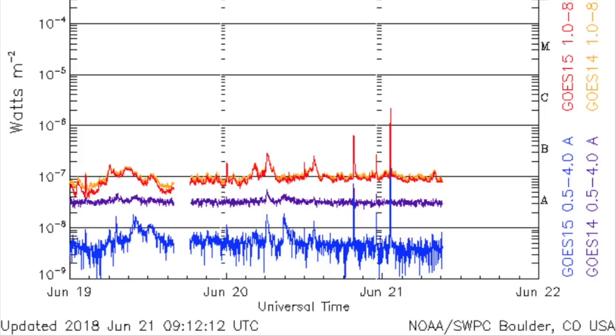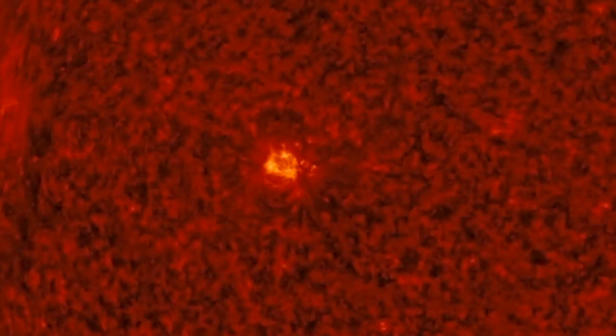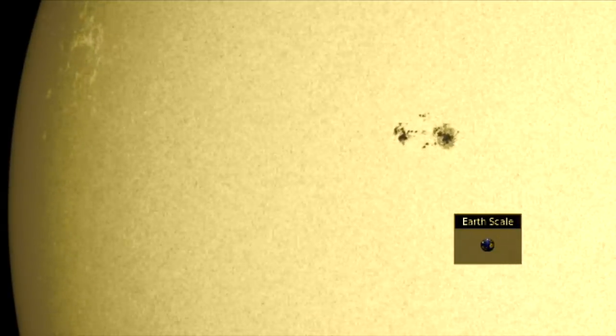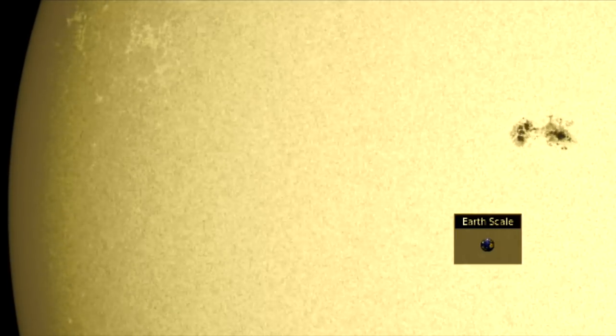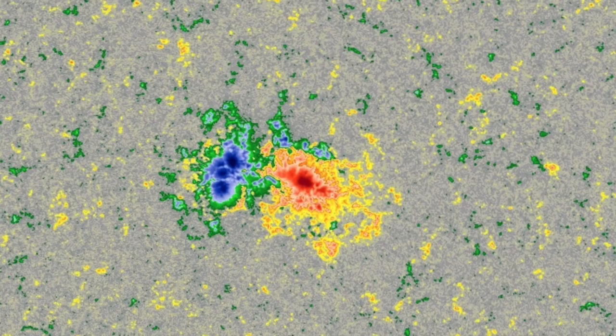The sunspot cracked the C-class flare range for the first time in weeks, doing so as the grouping endured rapid growth. The active region didn't exist just 48 hours ago and is now a relatively mature, mid-sized active region. It contains numerous umbra and beta-class magnetism with excess interaction potential.